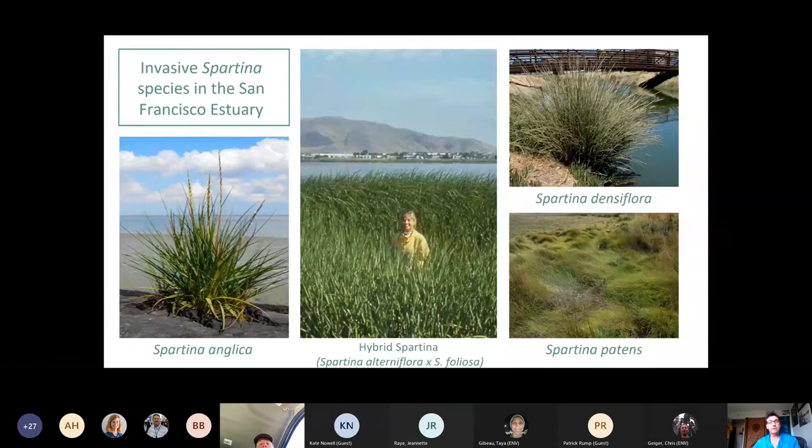We have four species of invasive Spartina in the bay. English cordgrass, Spartina anglica, and Spartina patens have been kept to just a single site where they were introduced many years ago — we're very close to eradication, with single-digit square meters of those species remaining. Spartina densiflora is mostly in Marin County, but we've implemented a very interesting IPM strategy to get it to near-eradication levels.